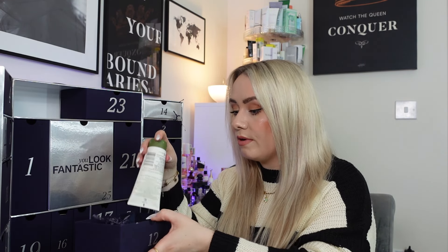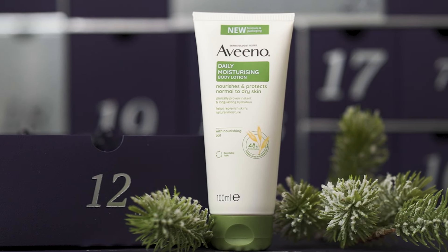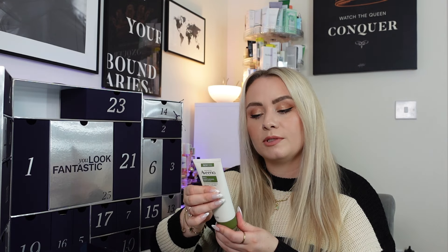Day 12 has an Aveeno product — the Daily Moisturising Body Lotion, 100ml full size, worth around £4. The 200ml is £6.62. It's an unscented daily moisturiser designed to nourish and prevent dry skin, clinically proven to hydrate for 48 hours. Formulated with nourishing oat and rich emollients to strengthen the skin's natural barrier. Aveeno products often get overlooked because of the packaging, but they produce genuinely good products — and it's perfect for this time of year when a lot of us get dry skin.